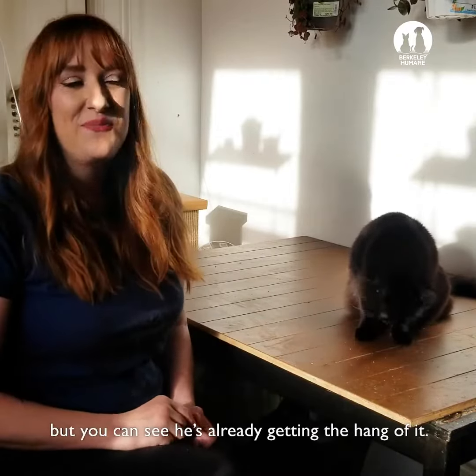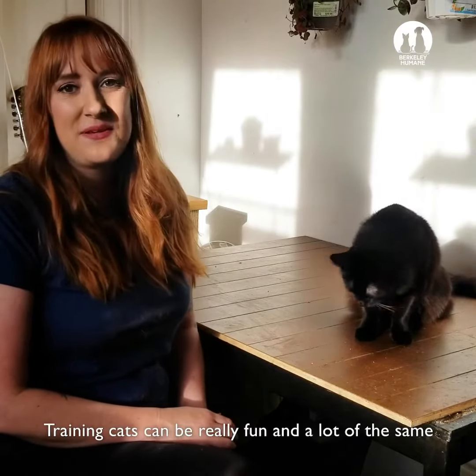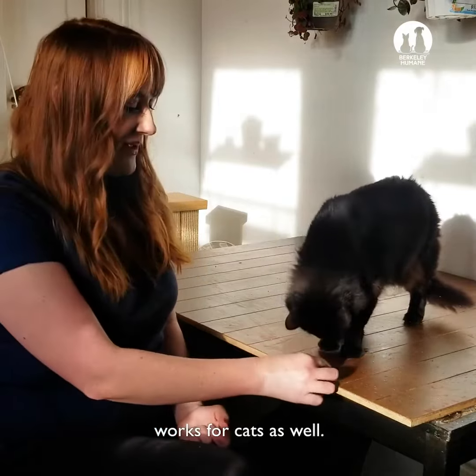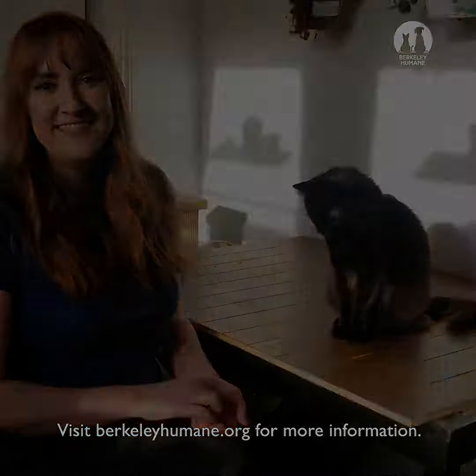That's a new trick he doesn't know but you can see he's already getting the hang of it. Training cats can be really fun and a lot of the same reward-based methods used for dog training work for cats as well. Visit berkeleyhumane.org for more information. See you next week.